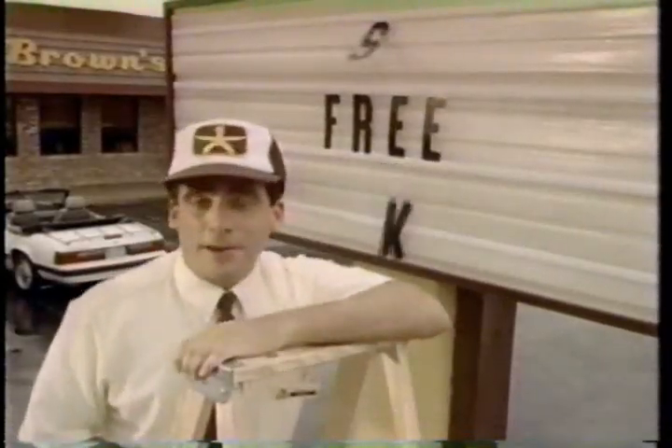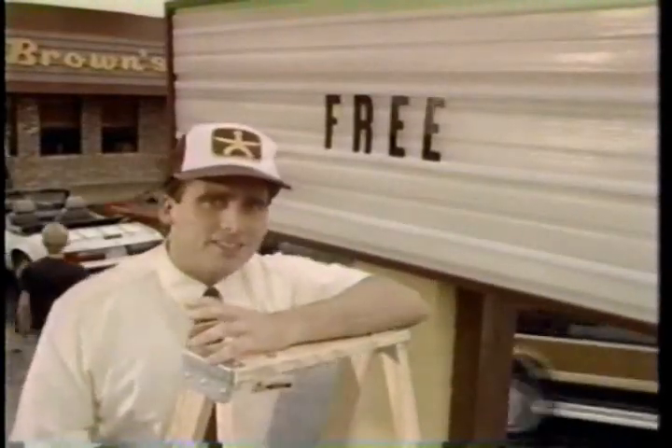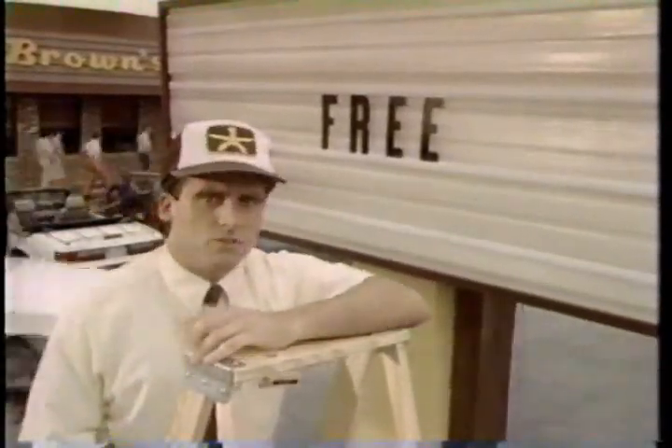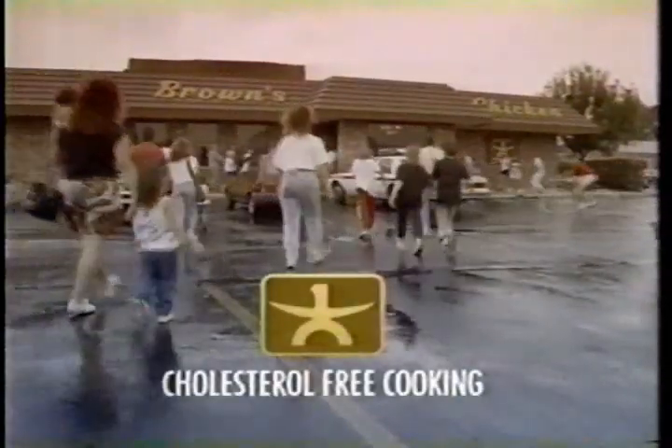We figured a lot of people would like our new, healthier way of cooking, but quite frankly, the response has been better than we'd anticipated. Brown's Chicken — it tastes better, and it's better for you.